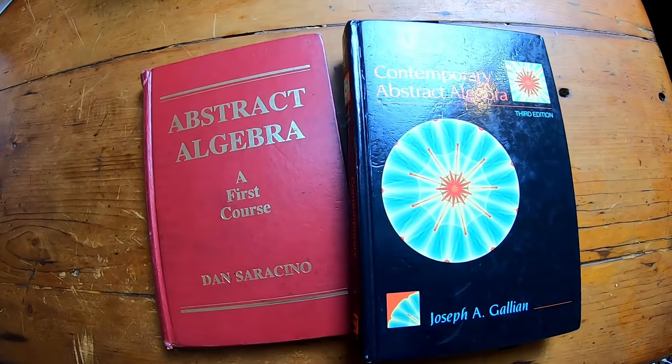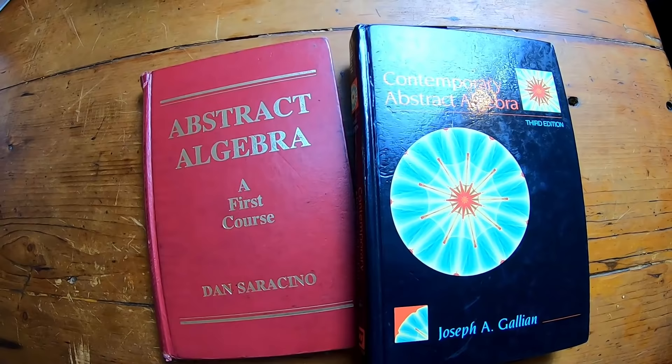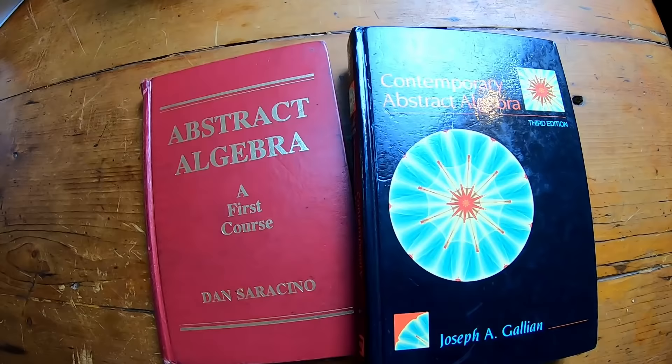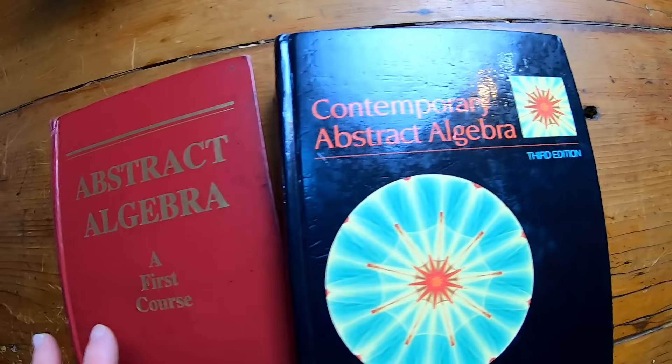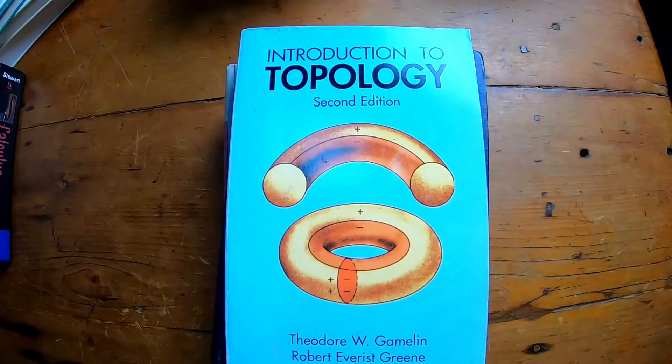Another possibility you could jump into now is Abstract Algebra — the study of groups, rings, and fields. You look at sets with some basic properties, and it's really proof-based. Linear algebra is a good course to take before these because these are very, very proof-based courses. This is my favorite beginner book on the subject by Sarah Chino, and this is the book by Gallian — another good beginner book for Abstract Algebra.